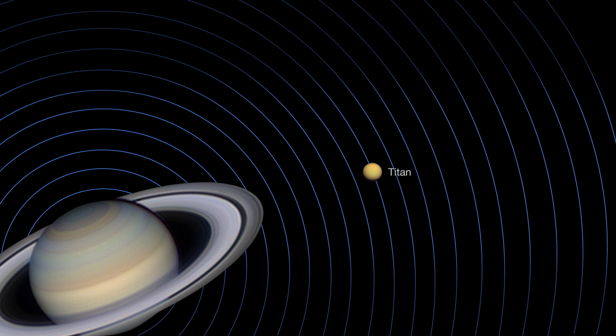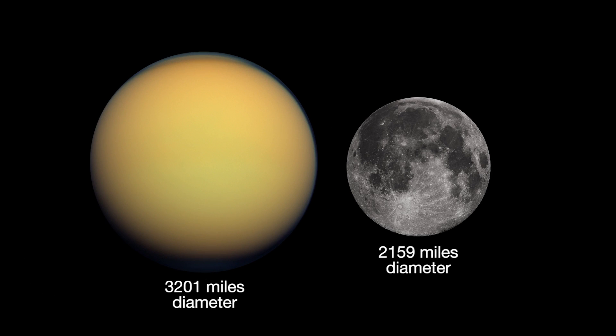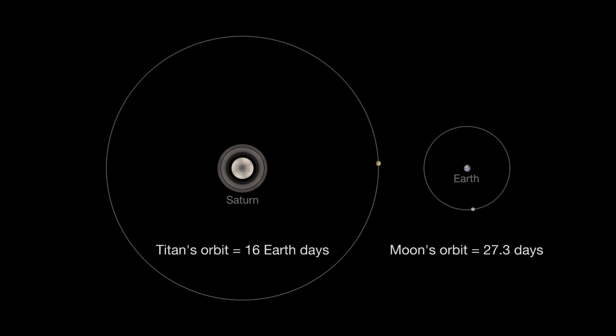If you just see one, that's Titan. Titan is 50% larger than our own moon. It orbits Saturn about every 16 Earth days. Our moon takes 27.3 days to orbit Earth.